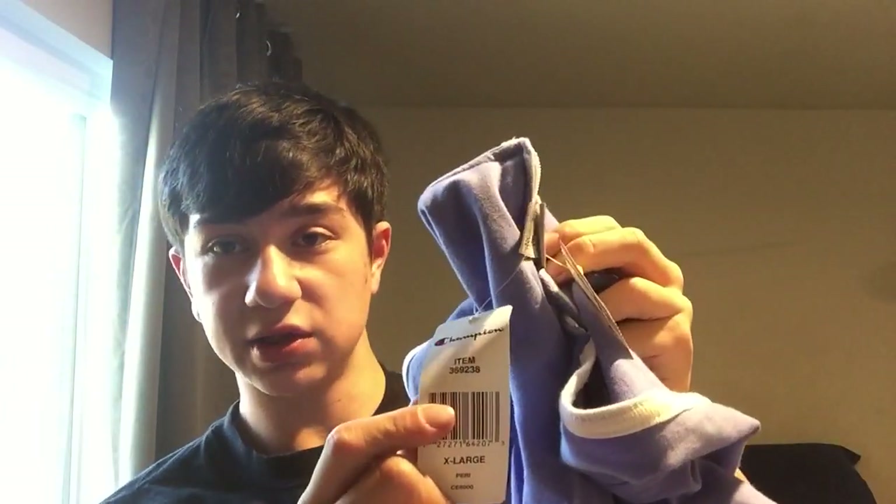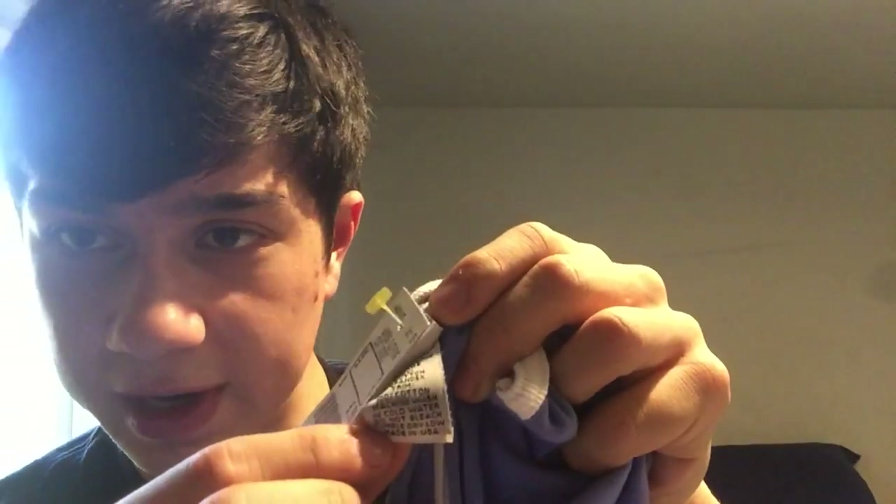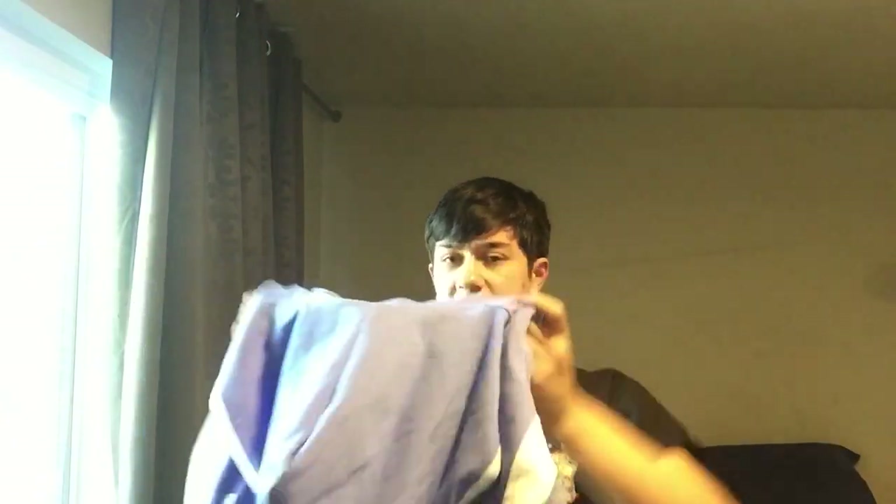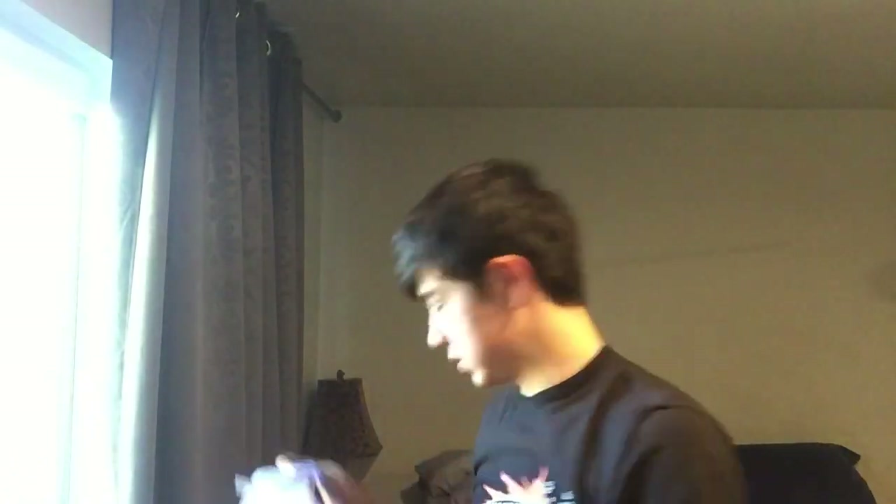This was $4.88 and it's new with tags — a Champion hoodie. I believe it's vintage, since it's made in USA. I don't think Champion does anything made in USA anymore, so I'm going to call it vintage. Either way, still a good piece, especially the new-with-tags part. It might be a girl's XL or women's — I'm not totally sure on that.